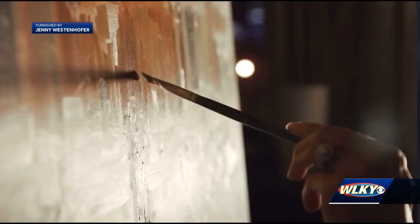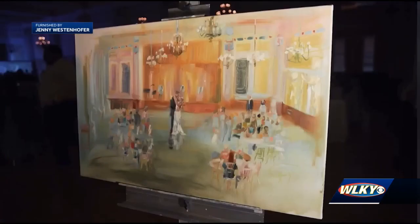Westenhofer's live wedding business was picking up steam before the pandemic. She's even made it into a few of her clients' wedding videos. She says she got the idea from a handful of Southern artists who've posted their work on social media. It is gaining in popularity because it's really cool and it's unique.